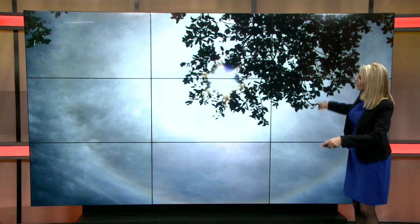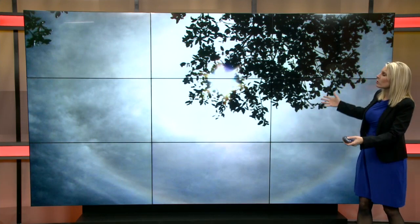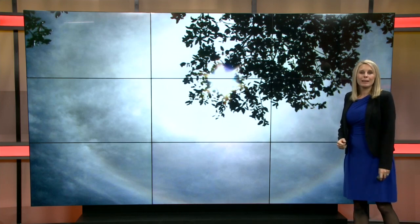The same can be said for sun halos. This is light bending through the ice crystals, and that causes that ring around the sun. This optical phenomenon also happens at night with the moonlight and around the moon.